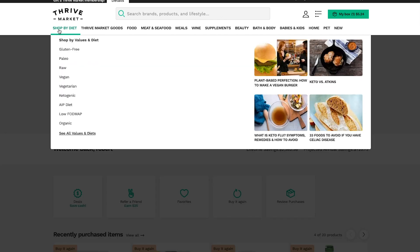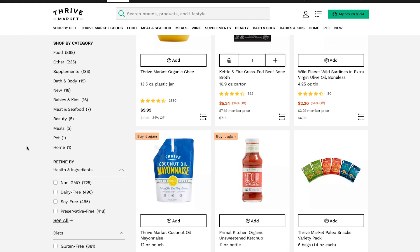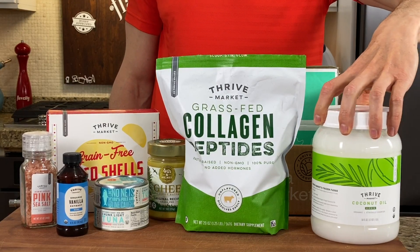Also, I want you to check out thrivemarket.com using my promo link down below. Thrive has sponsored the channel for five years now, and anything you would get in Target or any grocery store you normally go to is on Thrive Market for cheaper than the store. Typically, you save about $32 per order, and the box comes to your door.